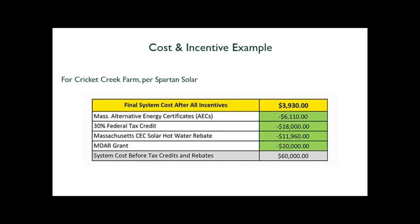Here is a real cost example from Cricket Creek Farm. The solar thermal system cost $60,000. They received an MDAR grant for farms and agricultural producers, the MassCEC solar hot water rebate, the 30% federal tax credit, and AEC revenue. After all these incentives, the farm only ended up paying $3,930 for the system. This illustrates how layering multiple funding sources can dramatically reduce out-of-pocket costs.